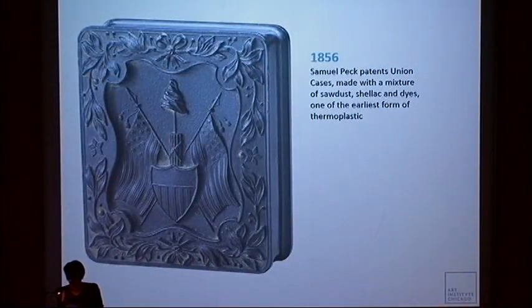In 1856, Samuel Peck, one of the owners of Scoville Company, which manufactured these cases for photographs, patented the Union case, made with a mixture of sawdust, shellac, and dyes — one of the earliest forms of thermoplastic material.